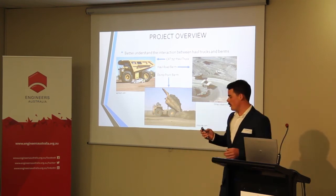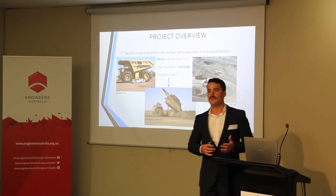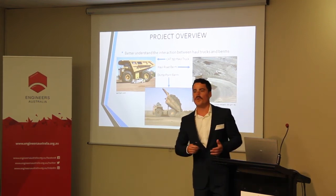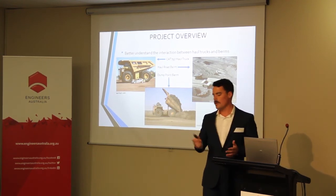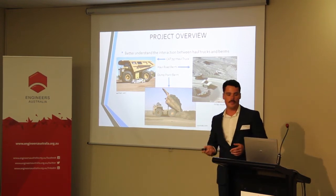The second type of berm is the dump point berm. That's placed at the edge of steep embankments where the trucks are there to dump their load. Some mine sites prefer trucks to dump back from the edge and then get a dozer to push material over, but they still do dump directly at some mine sites.